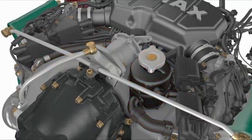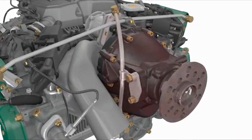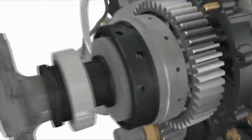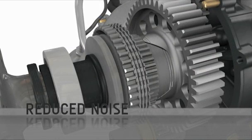What makes Rotax four-stroke aircraft engines unique? Rotax aircraft engines have a reduction gearbox equipped with a damping device to minimize torsional vibration. Based on the optimized RPM setting of the propeller, it provides outstanding efficiency and reduced noise.